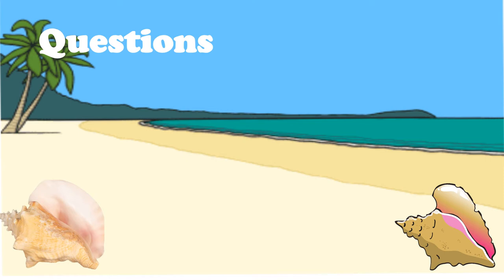Question number two: Name two sea animals that are enemies of the queen conch. Choose two. Question three: What is one thing baby queen conchs do as they drift along? Write or choose your answers.